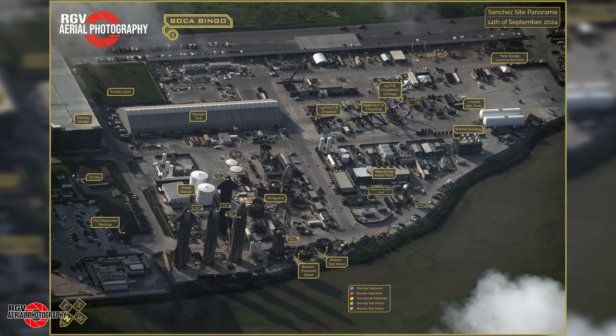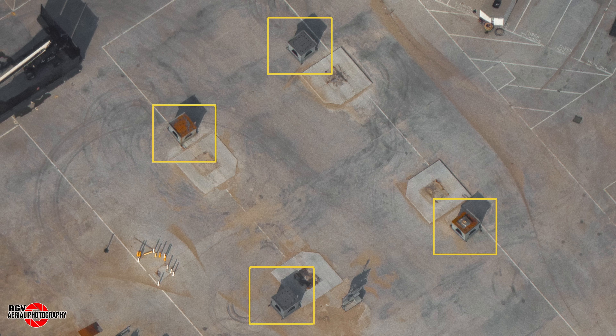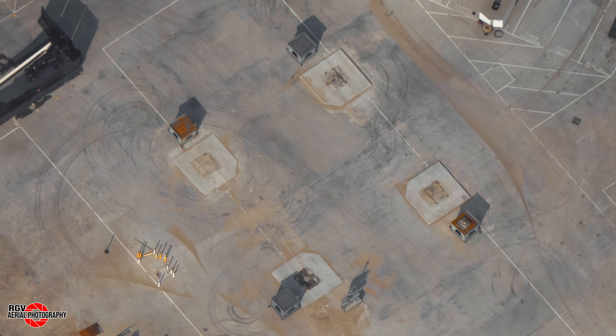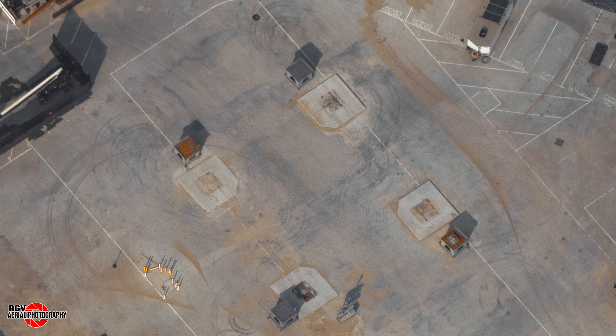Now let's move over to the Sanchez site. Here's this week's map to get yourself orientated. Sanchez wasn't packed with activity this week, but some significant developments took place. Let's start our tour at the speculated OLM2 construction area. Four new pedestals have been delivered over the past couple of weeks. These were staged to the side of the embeds ahead of placement. We could have even more items getting delivered real soon ahead of the construction of this structure, so keep an eye out on this development.